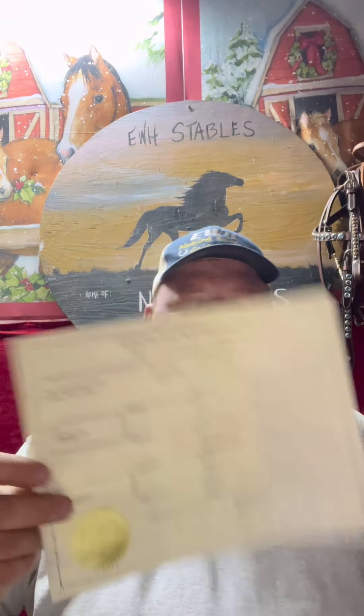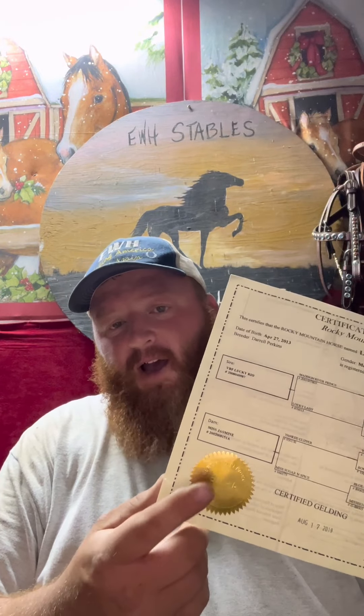Hey guys, got a good one out here for you. This is Rambo — I'm getting his paperwork out right here. He's registered Rocky Mountain, got his papers with the gold seal. Those of y'all that don't know much about Rocky Mountains, if you're new to the breed, always look for this seal when you're buying one.